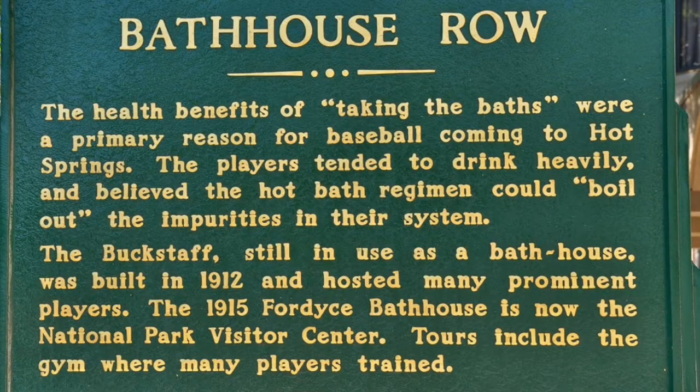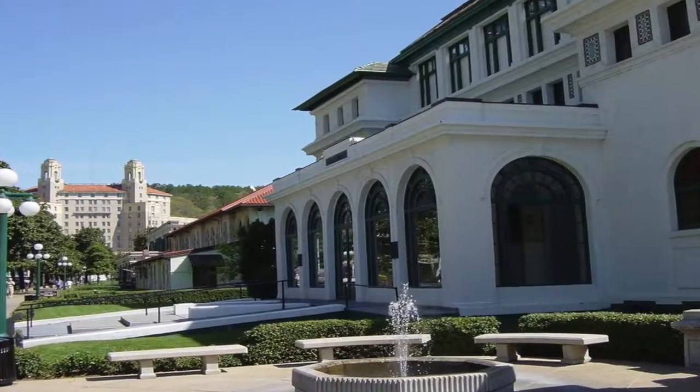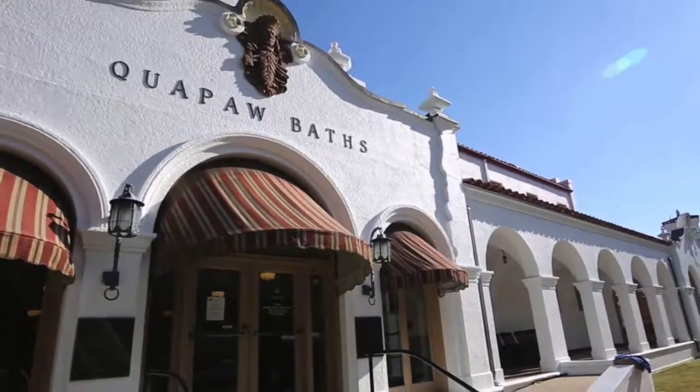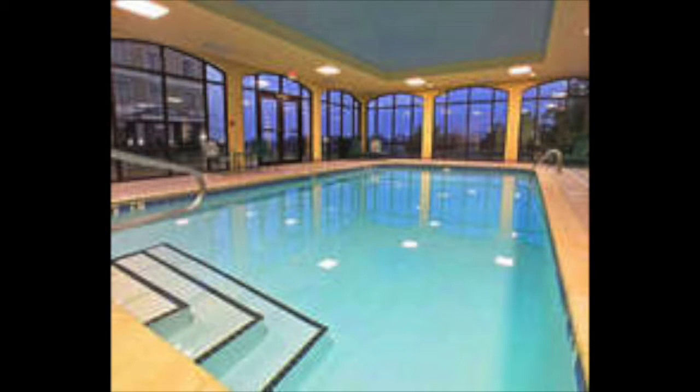Bathhouse Row is a place to stroll and enjoy the beautiful architecture of the bathhouse buildings. It now consists of eight different buildings, all featuring pools and hot tubs of sorts. They were all constructed between the years of 1892 and 1923.